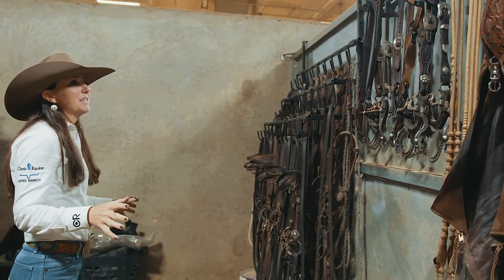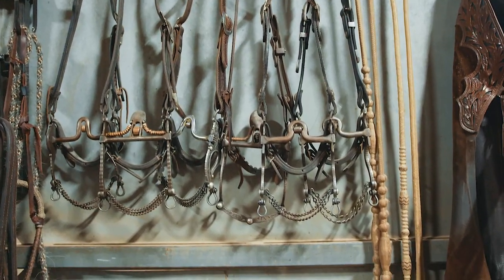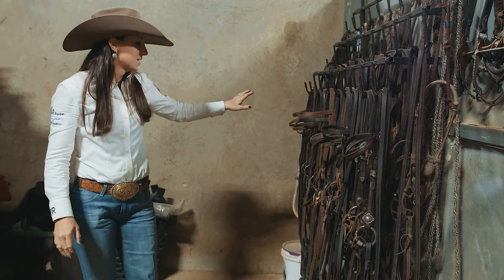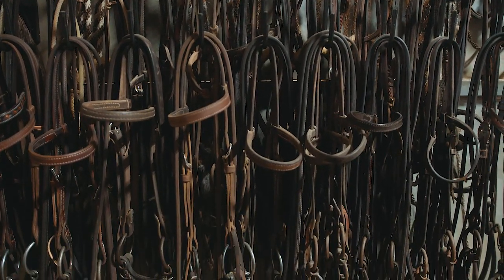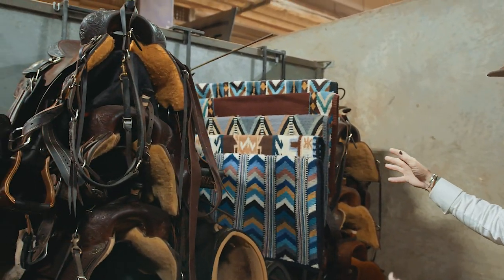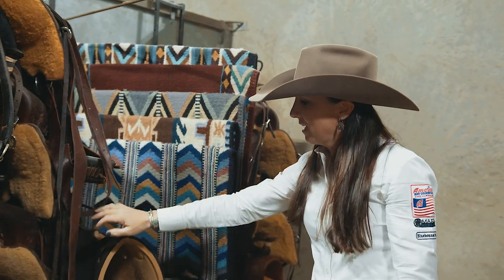The way I like to set up my tack stall is all of my good bridles hanging individually, my chaps, my romels, and then everything from training gear to show gear. I have my show headstalls. On this side I have my show saddles and my work saddles. I separate out my work pads and show pads — right here is all of my show pads and my under pads.